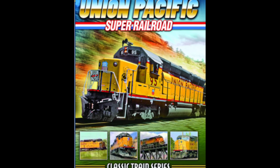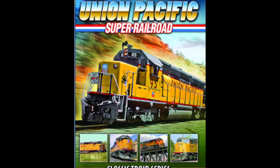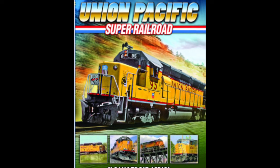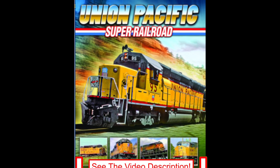New on DVD is Union Pacific Super Railroad. This 90-minute DVD features Union Pacific action from Western Illinois to Portland, Oregon. See the video description for pricing and details.